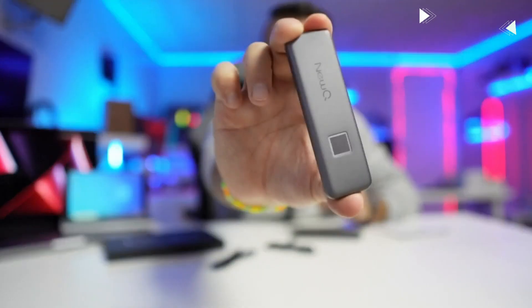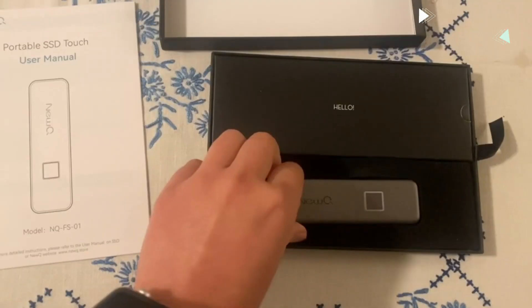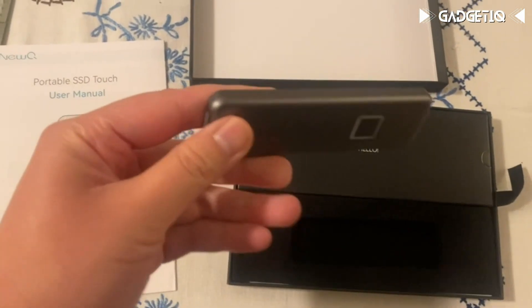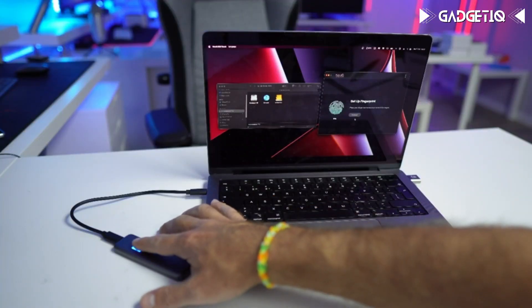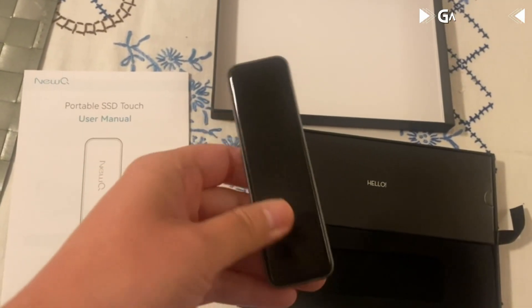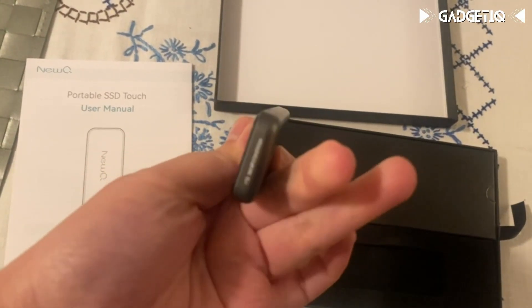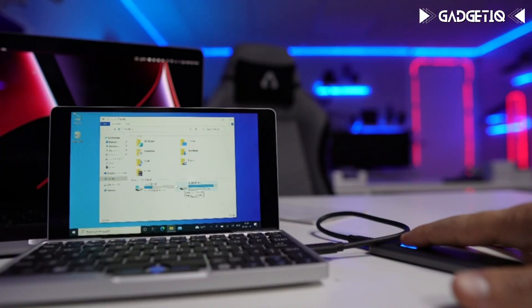Introducing the NEWQ Fingerprint Biometric External Hard Drive — a compact, ultra-secure, and lightning-fast storage solution you'll want to grab right away. Picture this: your sensitive files and data protected by your unique fingerprint or a password, ensuring no one else gains access. It's like having your personal data fortress. Not just that, it's a speed demon.